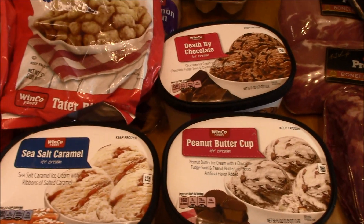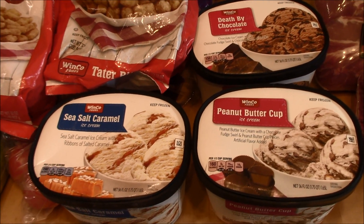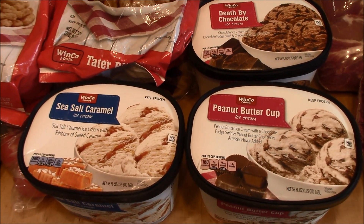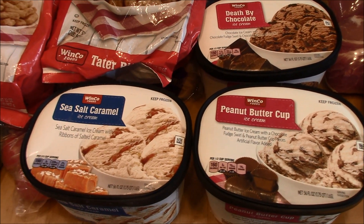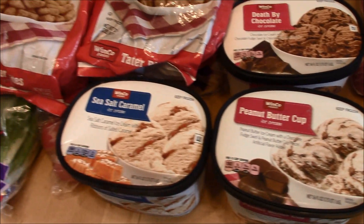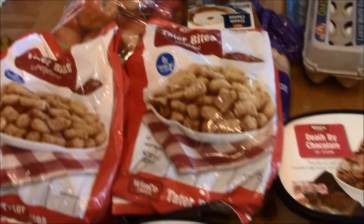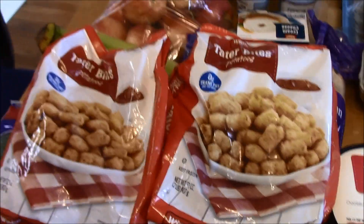Frozen items from WinCo were three containers of ice cream. It's really hard for us to buy ice cream in town because we live so far away that it melts too easily. We always carry an ice chest, but we have to make sure the ice cream stop is the last thing we do, put it in the ice chest, and quickly head home. That's why we end up buying several at once. I also bought two packages of store brand tater tots.